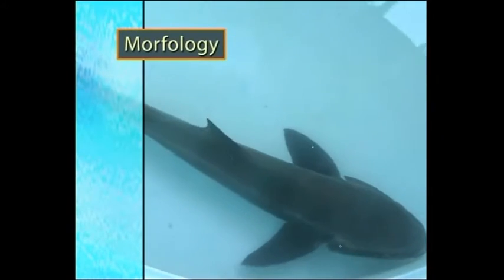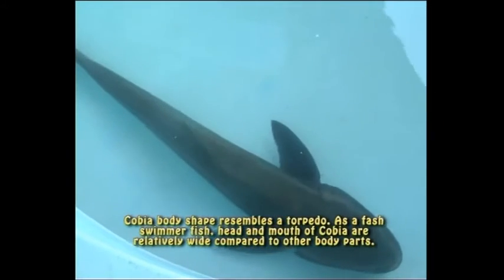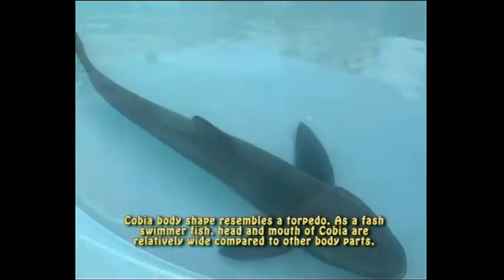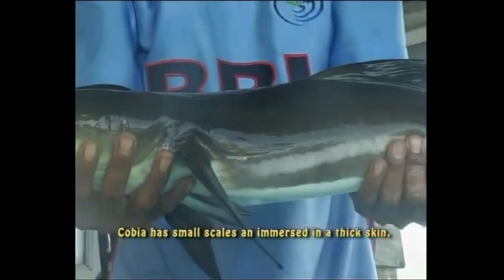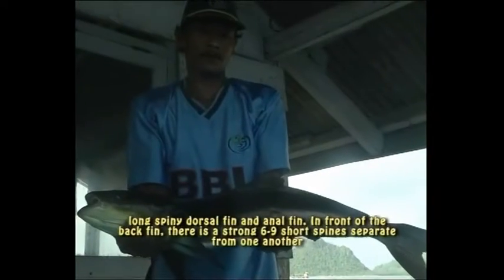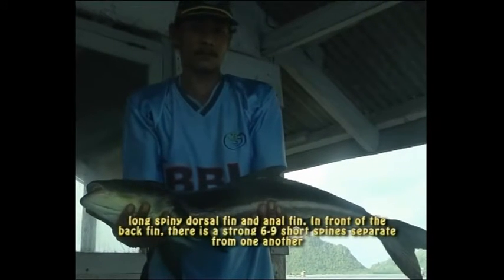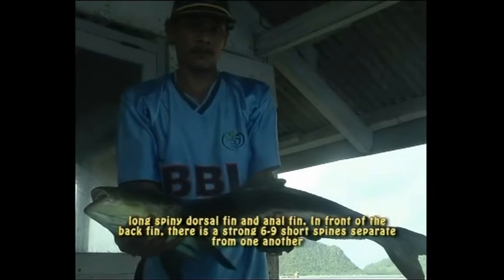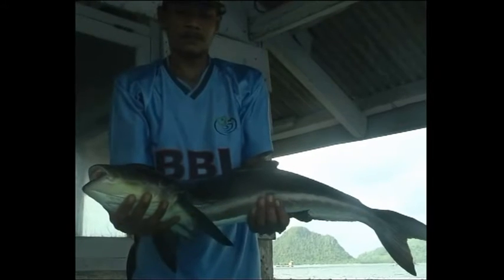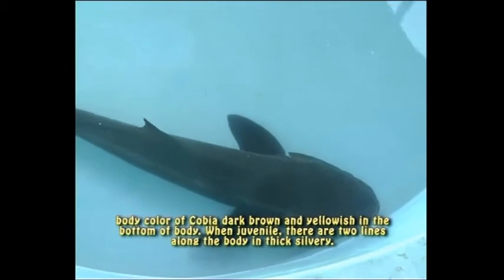Ciri dan Aspek Biologi. Bentuk tubuh kobia menyerupai torpedo. Sebagai ikan perenang cepat, kepala dan mulut relatif lebar dibandingkan bagian tubuh lainnya. Sisik berukuran kecil dan terbenam dalam kulit yang tebal. Sirip punggung dan sirip tubuh panjang dengan duri dan jari-jari. Di depan sirip punggung terdapat 9 sampai 6 duri keras pendek yang terpisah satu dengan lainnya. Badan berwarna coklat gelap, bagian bawah badan berwarna kekuning-kuningan.